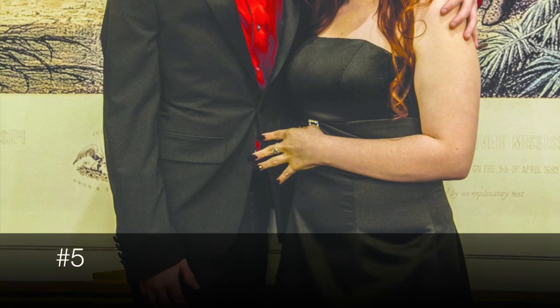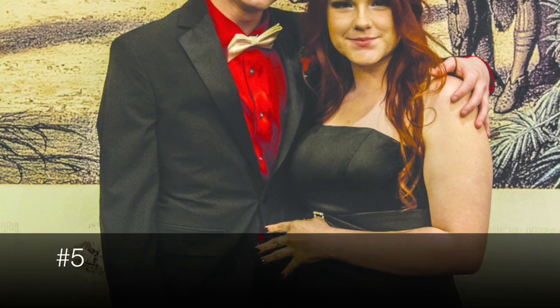At number 5, the young lady in this picture is working her classic black prom dress with a really nice ombre to her hair.